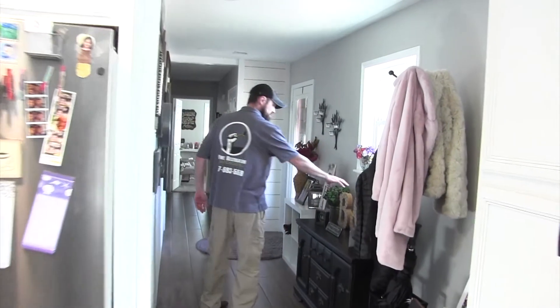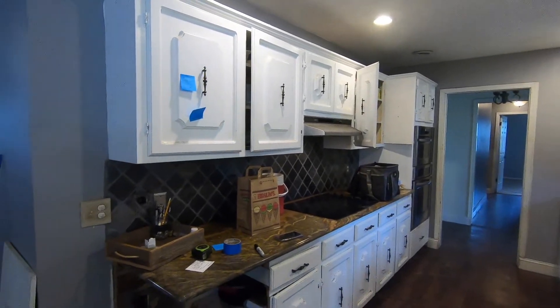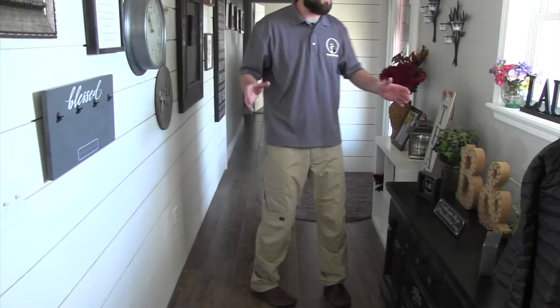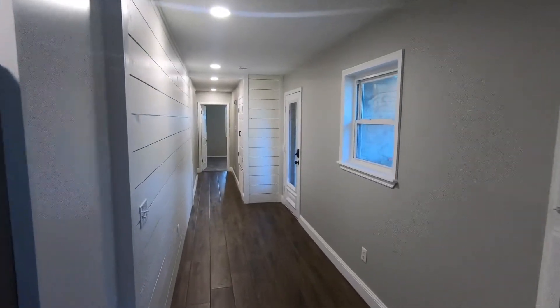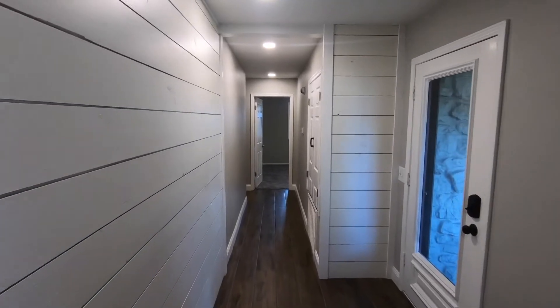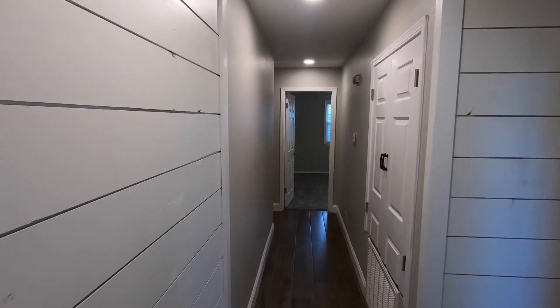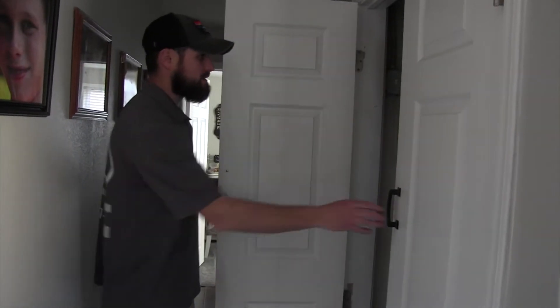Walking back through the house — this hallway was her original kitchen. This was her kitchen sink, this was her stove. Now it's just a hallway, which is amazing. We put shiplap up as an entryway accent on this wall as well.